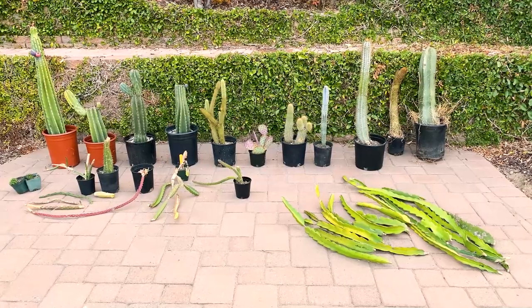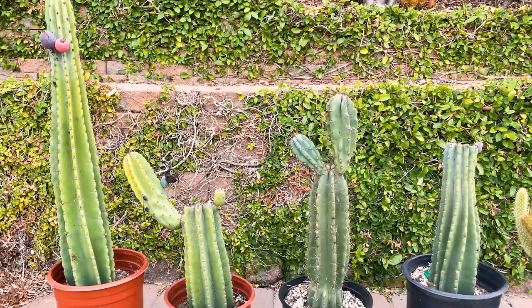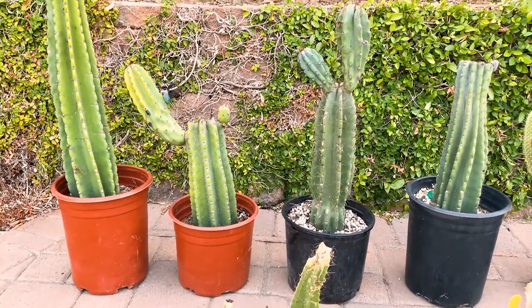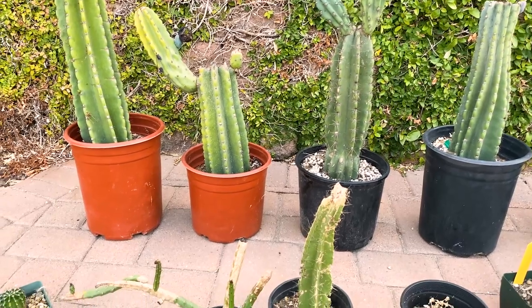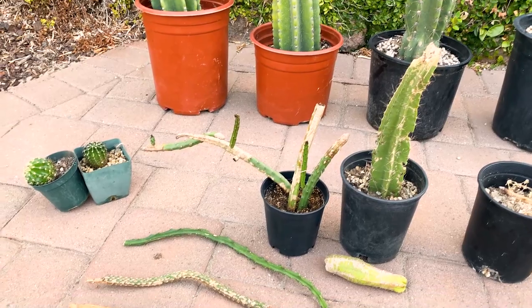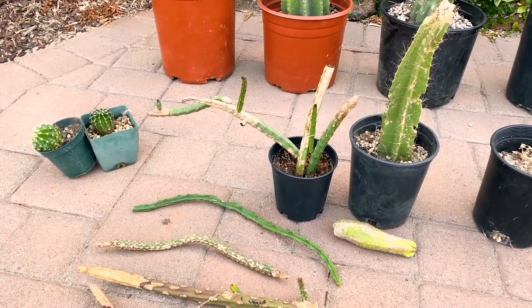So the four of those are Peruvian apple cacti, which I find interesting because some have longer spines than others — I'm still looking for the truly spineless one. And on the left here are the Echinopsis chic hybrids; they make really beautiful flowers.